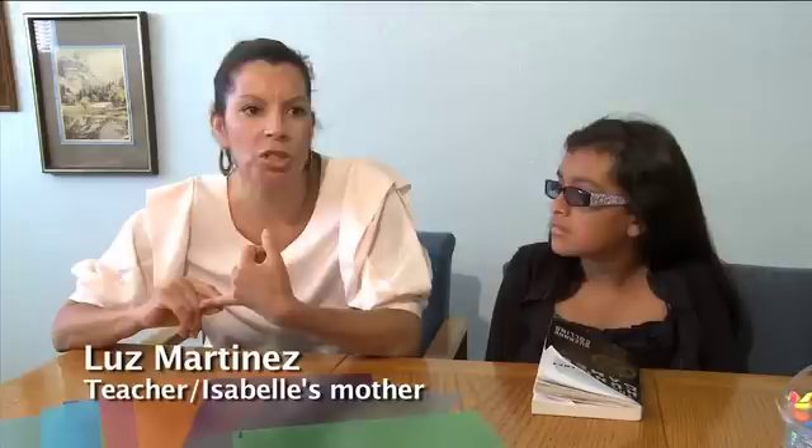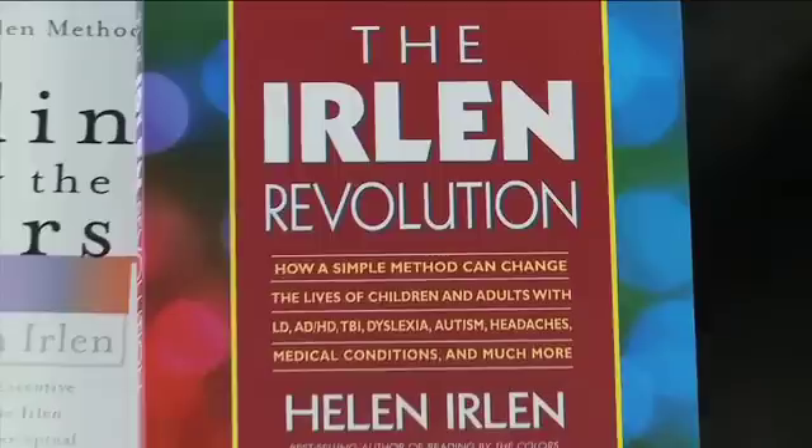Her scores would come back and she had low scores on comprehension. She was always under the 50%. They get strain, fatigue, or headaches when they read. The print or page starts to distort or change for them. All of which means that reading becomes difficult and inefficient. And if you have to work so hard, it hurts or is uncomfortable, and you're not getting any meaning from it, why would you want to do it?